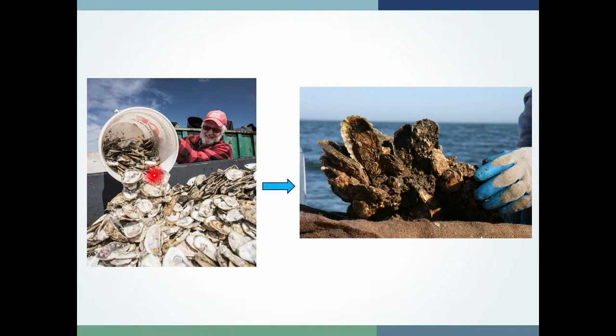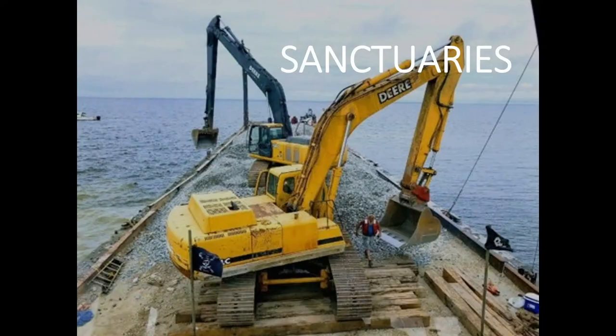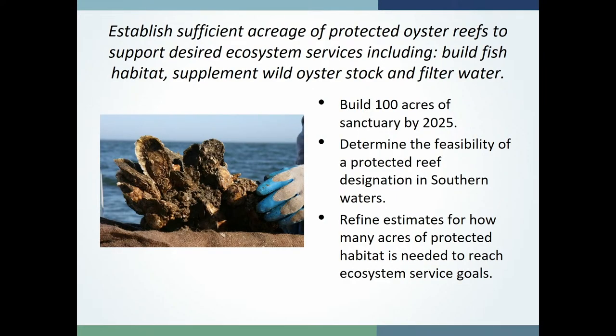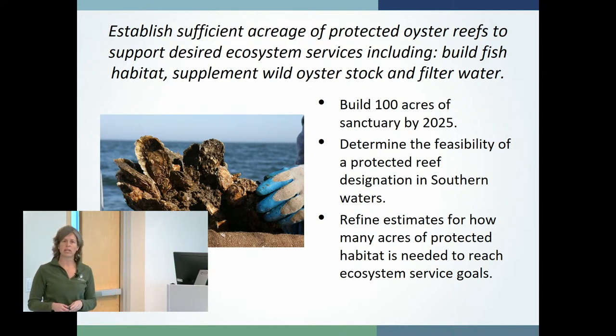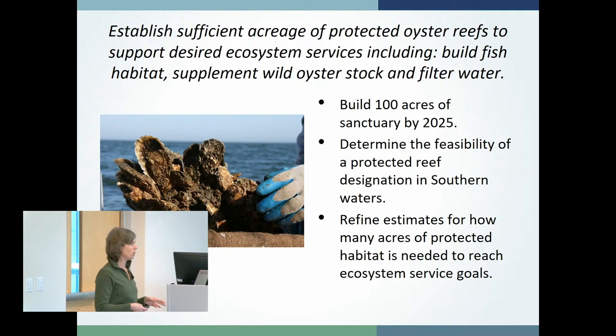In all of these approaches we're going from oyster shell or culture material to a live oyster reef — collecting shell and putting it in the sound in strategic places for oysters to grow on. For oyster sanctuaries, we set a goal of building 500 acres by 2020. We got pretty close — about 380 acres — but haven't quite crossed that finish line. Our goal in the current edition of the blueprint is to build that last 100 acres and reach the 500-acre goal. We don't have any oyster sanctuaries in the southern part of the state, where the water bodies are narrower and shallower than Pamlico Sound, so one of our questions is whether we should and what that might look like.